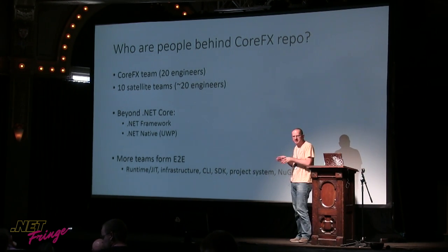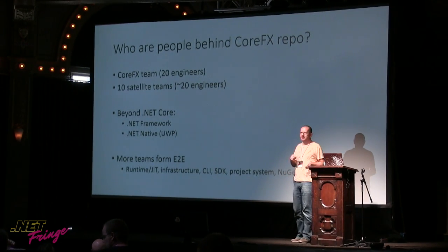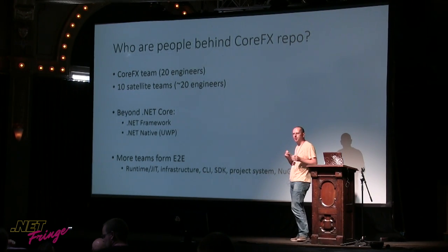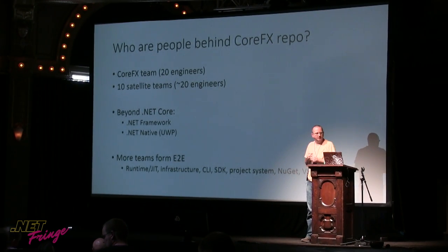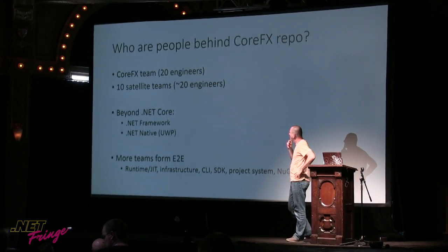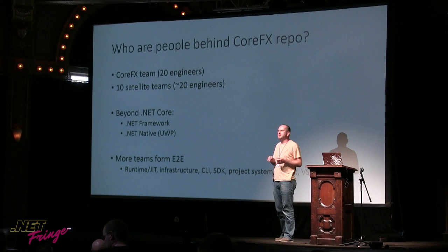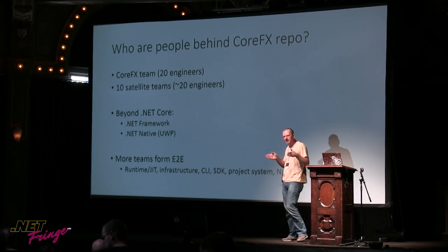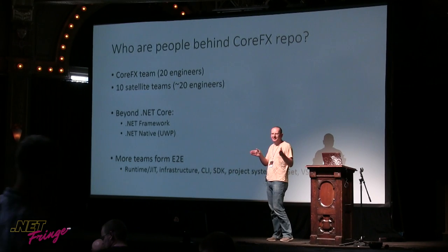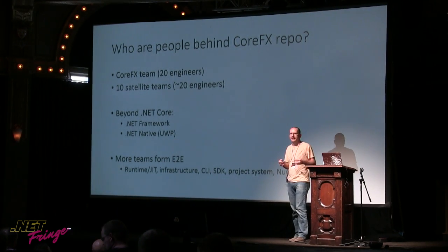Those people also work on other stuff — not only CoreFX. They work on the full .NET Framework, servicing, new releases, bringing shiny things from .NET Core back to .NET Framework, and the .NET Native UWP thing. Interestingly, from the 10 satellite teams, most are co-located with the CoreFX team, but roughly six are spread out everywhere in Microsoft. Once teams are really far apart, even though the company has the same direction, they can have slightly different priorities. Aligning those things is actually sometimes pretty challenging.